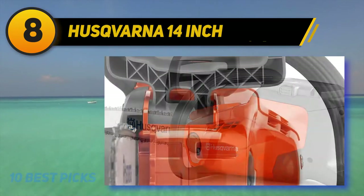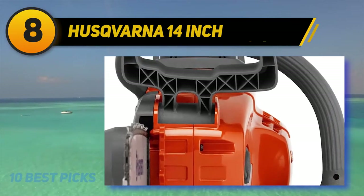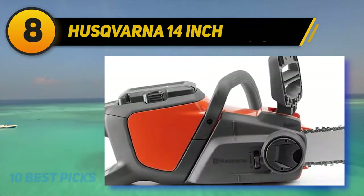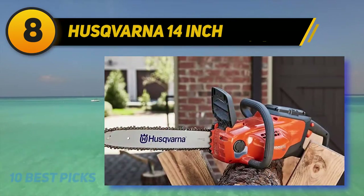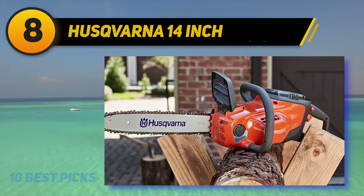The Husqvarna 120i is a small to mid-size package, featuring a 40V battery system hooked up to a brushless motor. There's plenty of power on tap for most residential users, and it should be able to handle most of the work you throw at it. Like other saws in this review, this is definitely aimed at trimming rather than heavy logging sessions.